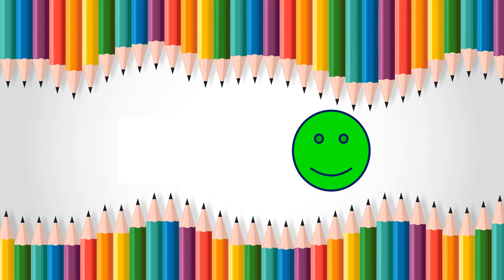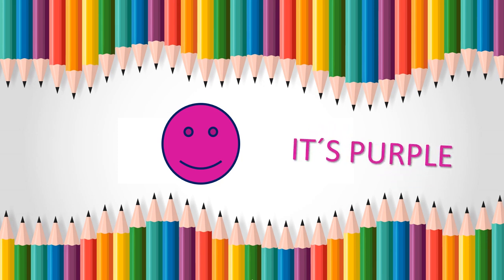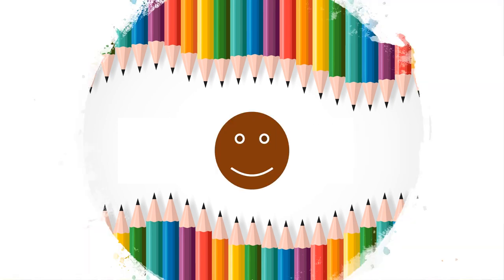This one is green. Do you remember this one? Come on, try! Yes, yes — this one is blue! And this color — this color is purple. This is my favorite color. What color is it? Well, this color is pink.